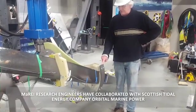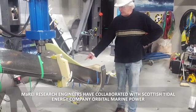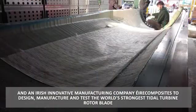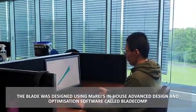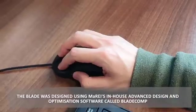MaREI research engineers have collaborated with Scottish tidal energy company Orbital Marine Power and Irish innovative manufacturing company Air Composites to design, manufacture and test the world's strongest tidal turbine rotor blade. The blade was designed using MaREI's in-house advanced design and optimization software called BladeComp.